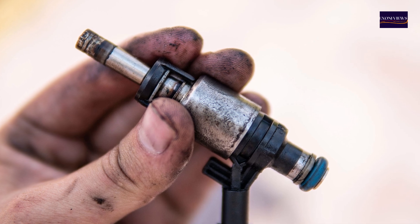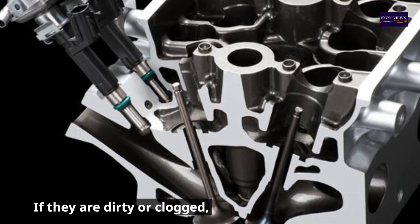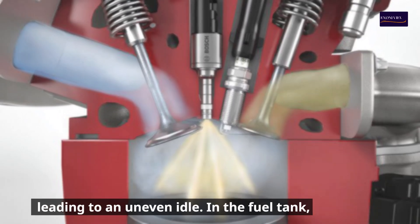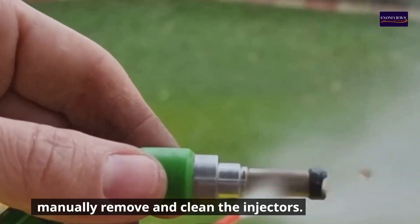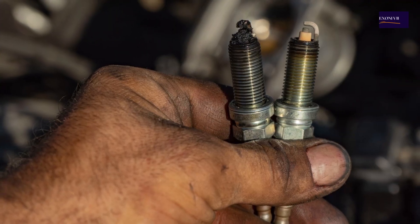3. Dirty or clogged fuel injectors. Fuel injectors spray fuel into the engine's cylinders. If they are dirty or clogged, they can't deliver the proper amount of fuel, leading to an uneven idle. In the fuel tank, use a fuel injector cleaner additive, or manually remove and clean the injectors. In severe cases, replace the injectors.